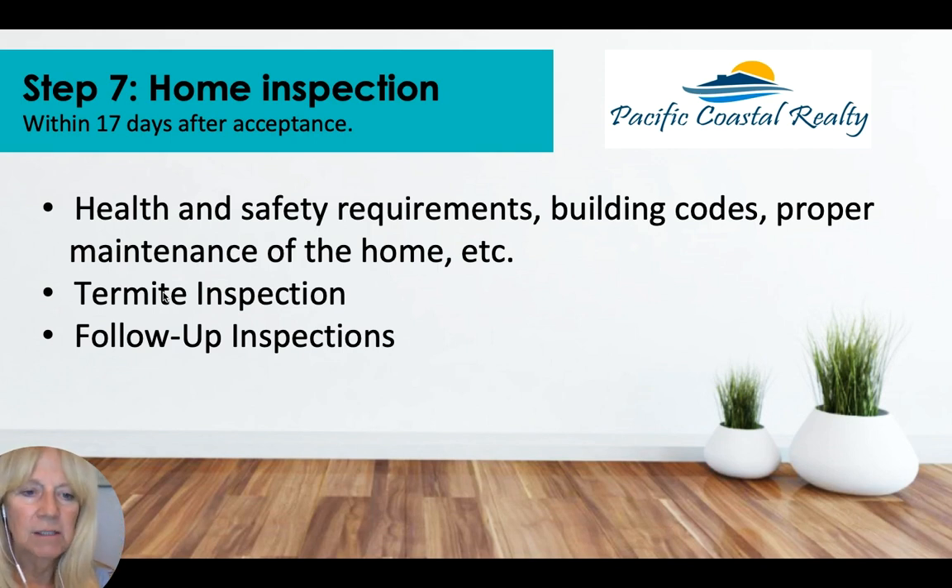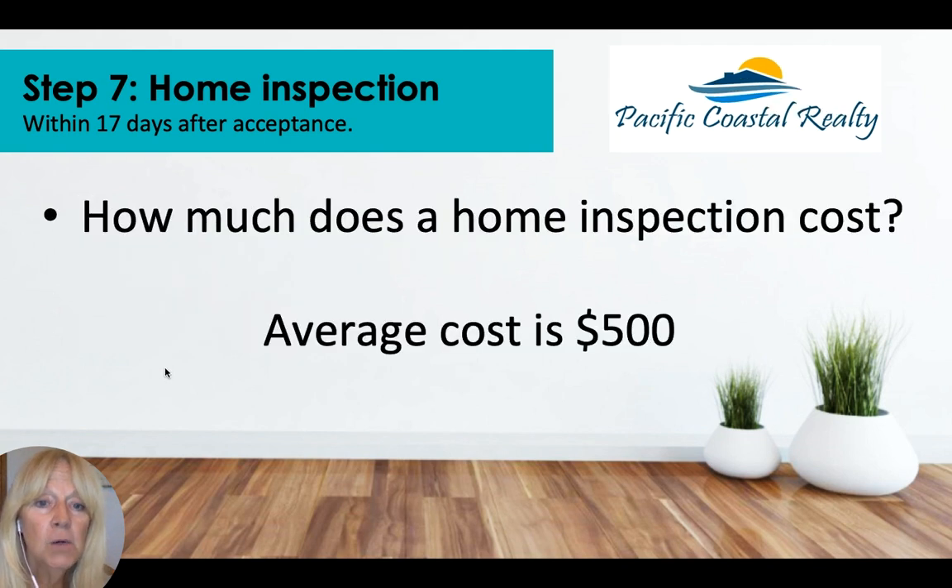A home inspection means hiring a professional to come in and go through the house — looking at heat, air, foundation, building codes, proper maintenance, termite inspection, and any follow-up inspections like sewer or pool inspections. This is typically within 17 days, though we can often do it within 10 days. During this period, until you sign off on the contingency removal for inspections, you will not lose your deposit. A home inspection usually costs around $500.